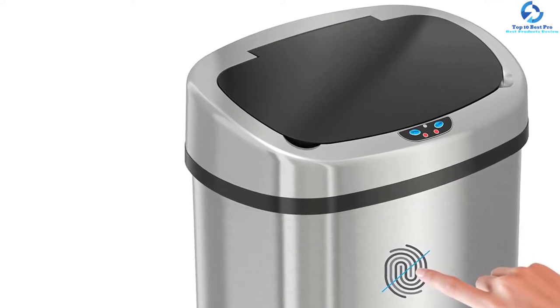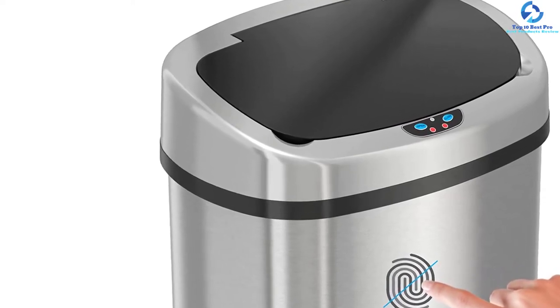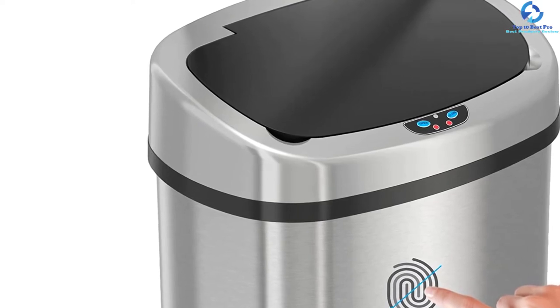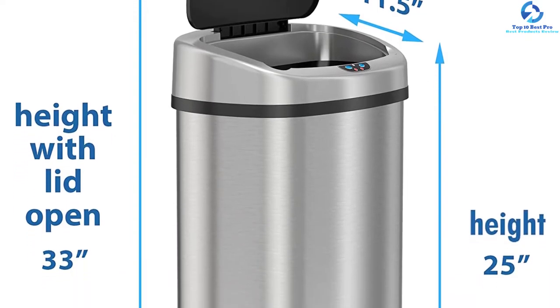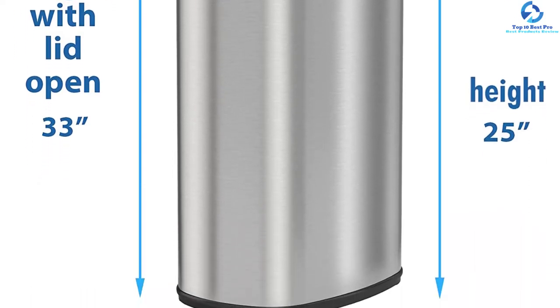The unit is made of quality stainless steel with a fingerprint-proof finish for added safety. It is a sleek, compact motion sensor can that takes minimal space in the room. With its oval elegant design, it adds a great look to any office or garage. Lastly, the price of this sensor trash can is affordable despite its top-notch features.